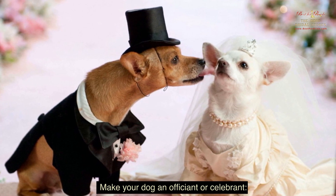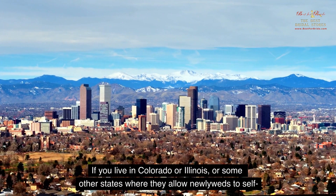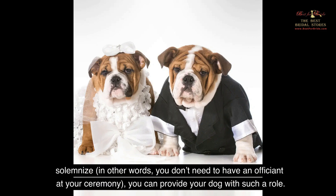Make your dog an officiant or celebrant. If you live in Colorado or Illinois, or some other states where they allow newlyweds to self-solemnize — in other words, you don't need to have an officiant at your ceremony — you can provide your dog with such a role.